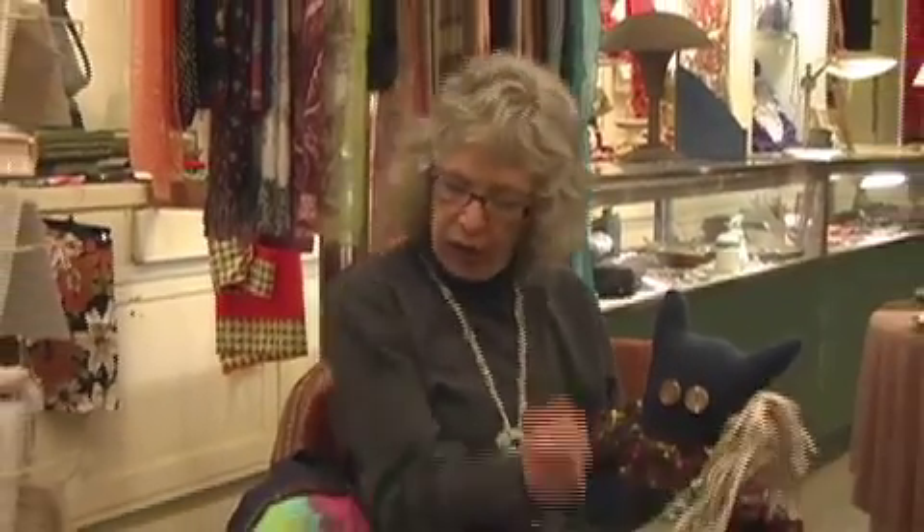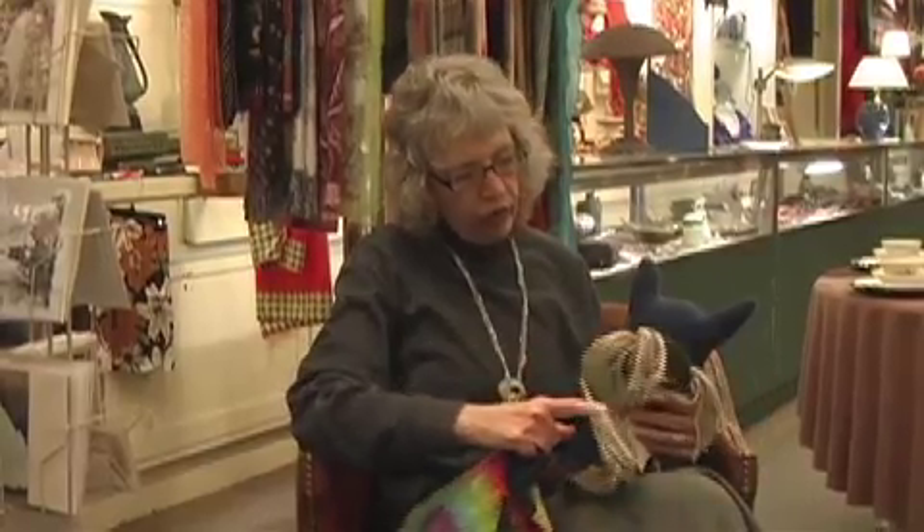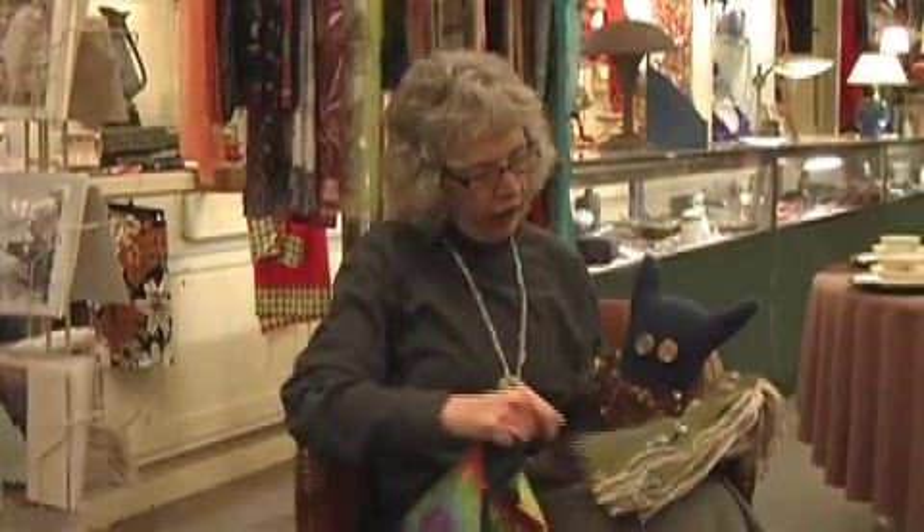Most of them are made with recycled things. This is a t-shirt. These are recycled sweaters. Most of the yarns and things I get, I try to find in thrift stores or places like that.